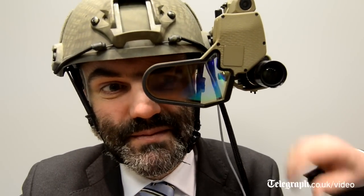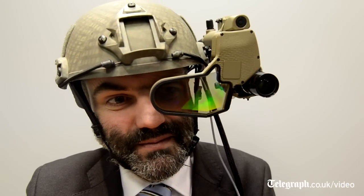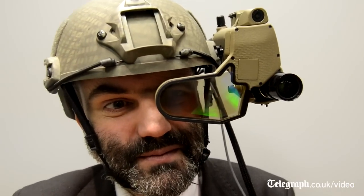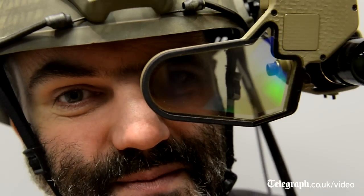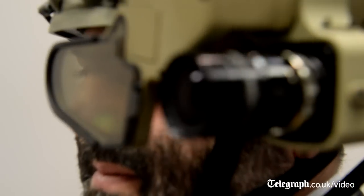It also has a camera system that allows it to use infrared light to see in the dark. It has a tracking system so that the soldier knows where he is and what direction he's pointing in, and a small second camera at the top.